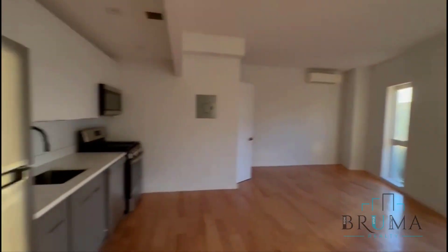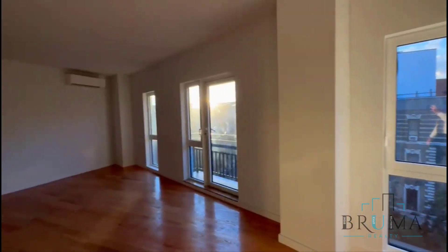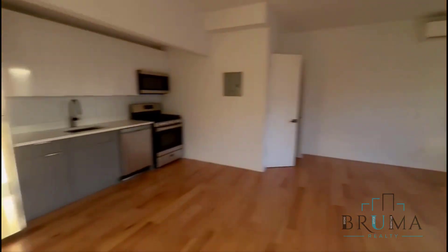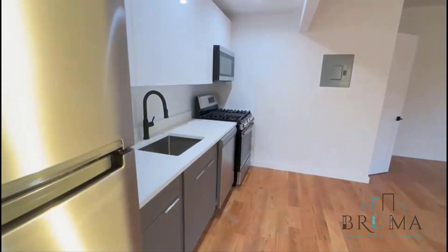Welcome to 469 Convent, apartment 7B. This is a beautiful studio on the 7th floor of an elevator building. As you can see, you get great light — south facing, large floor-to-ceiling windows. Kitchen is to the left of your entrance.